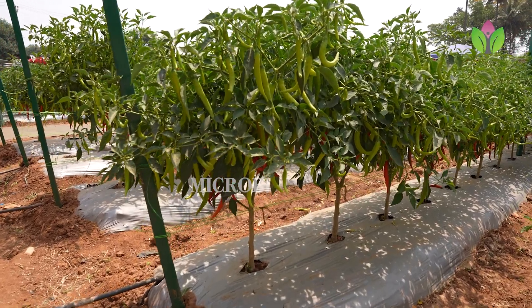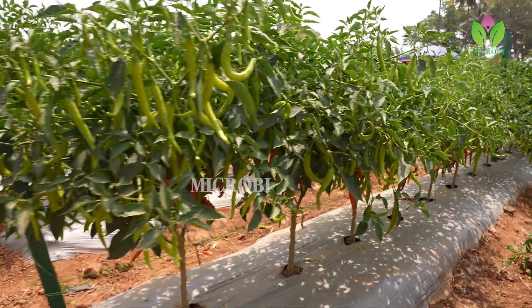The fruits are highly pungent and fruit is around 7 to 8 centimeters long. Good agriculture practices is also equally important for chili cultivation.